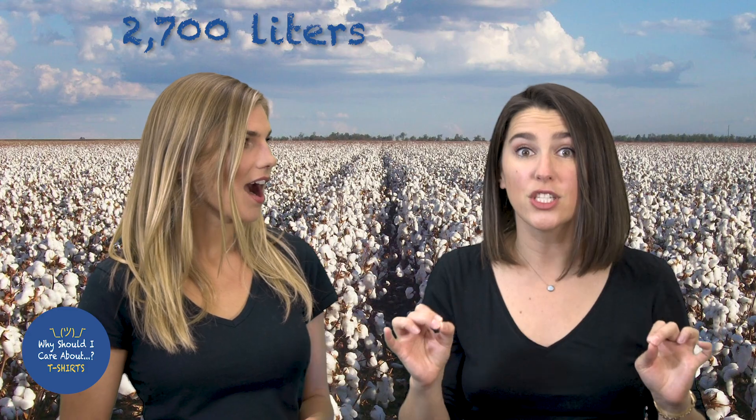unless it's organic. And water — like so much water. Like 2,700 liters per t-shirt. That's like 1,350 bottles of soda, 713 gallons of milk, 30 bathtubs!